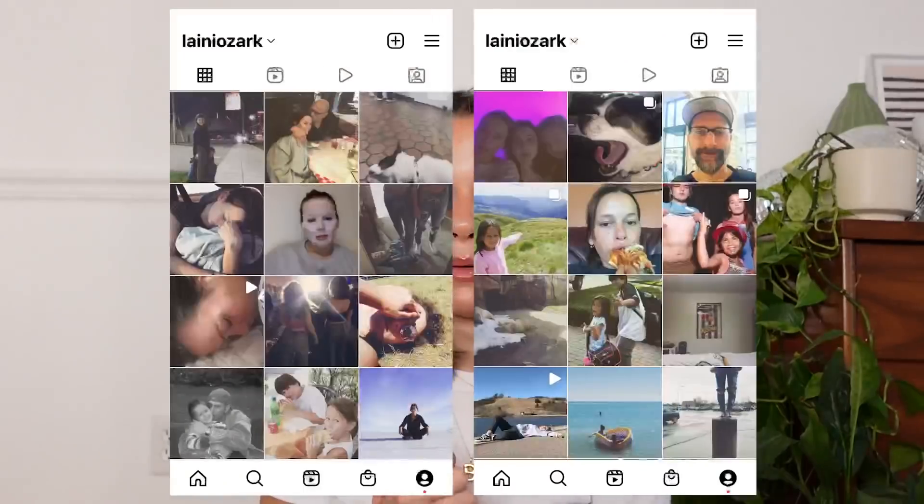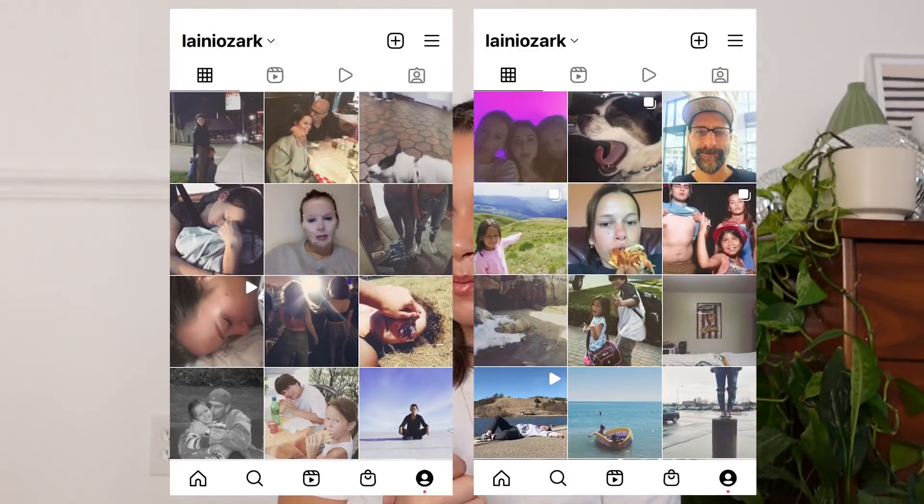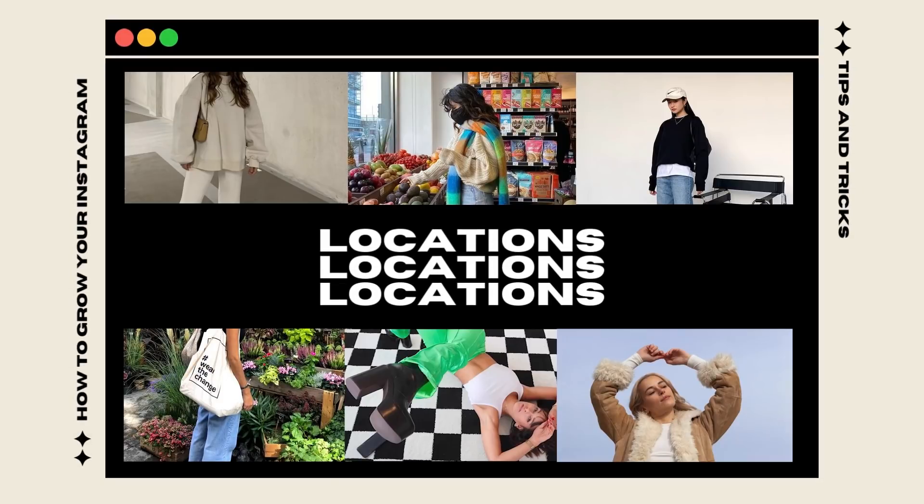I'm gonna put screenshots of what my Instagram looked like in high school and you guys are just gonna die. I have all my notes on my phone so let's just get into it. Starting with what a lot of people initially think of for taking a photo — locations. I live in suburban Michigan so I don't get to walk the streets of New York and just take a picture wherever and have it look aesthetic.